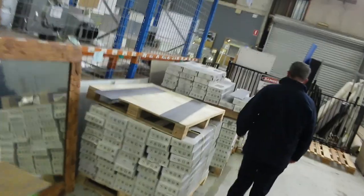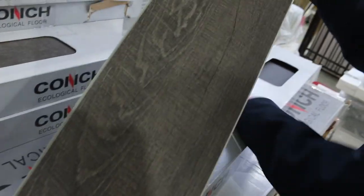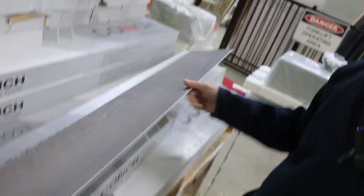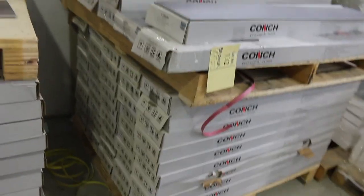Then through here some nice hard-wearing loop piles in the darker colours. Over this way we've still got some hybrid plank. Anyone after a little bit of hybrid plank — lot number 132 — good colour as you can see. This one normally retails around $30 to $40 a square metre; that'll start from $15. We've got quite a big quantity and we'll sell it by the metre, so you don't have to take the whole lot — if you need 10 or 20 metres we'll round it up to the box size.